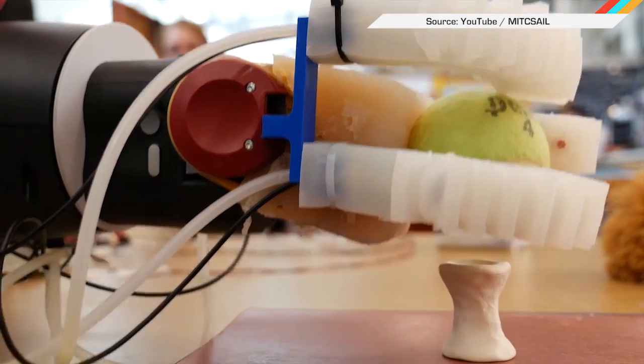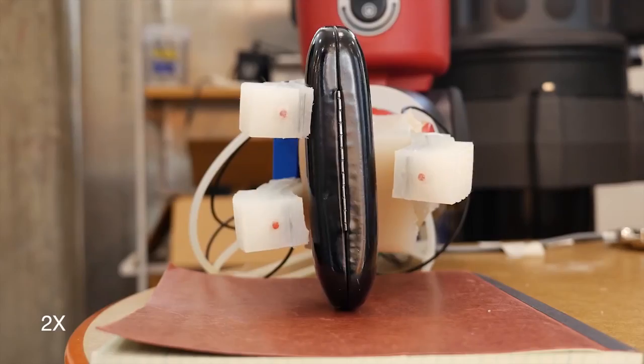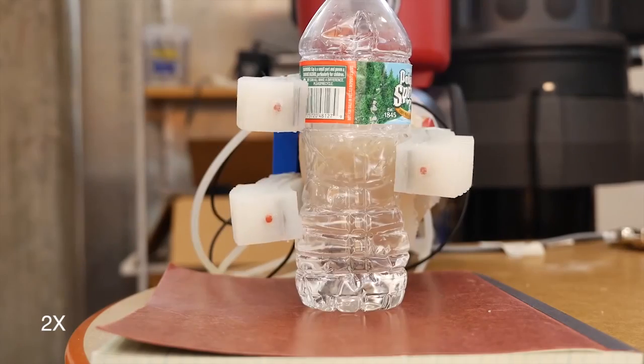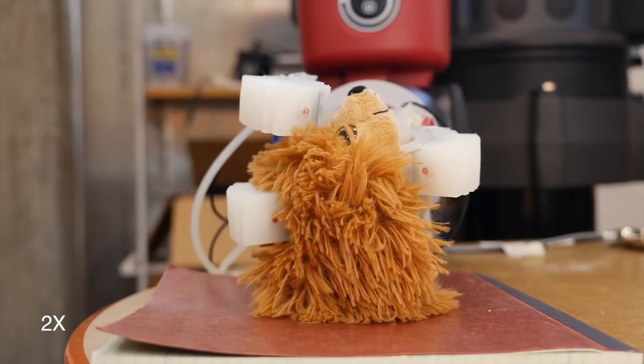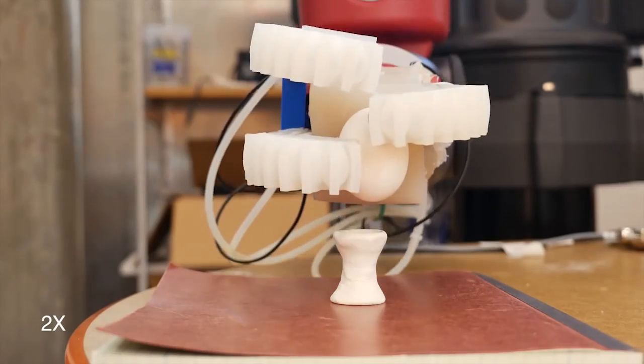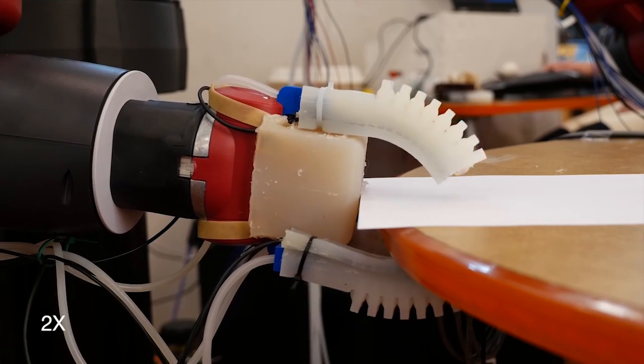Researchers from MIT's Computer Science and Artificial Intelligence Lab have created a new kind of robotic gripper that can grasp even the most delicate items. These 3D-printed hands are made of soft, pliable silicon. Each finger extends and retracts by pumping air in and out of it. Plus, they're studded with pressure sensors so the robot knows what's in its grasp and how tightly it's gripping.